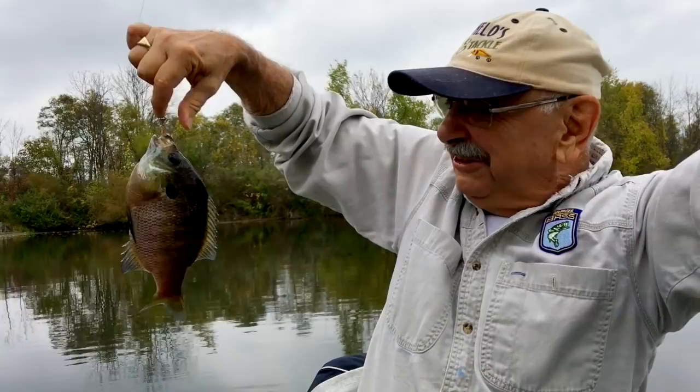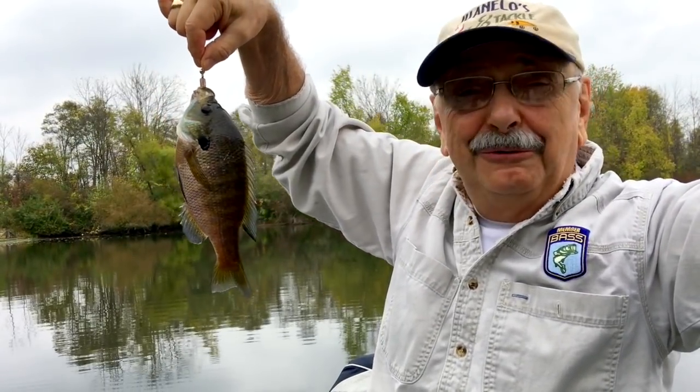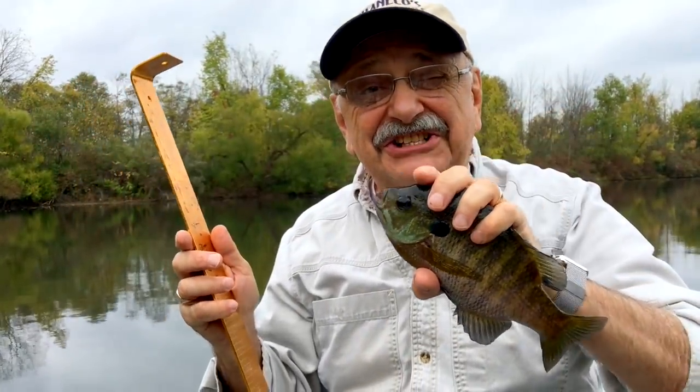Wow! Look at this! I mean, this fish is massive. What a way to start off. Over nine inches!